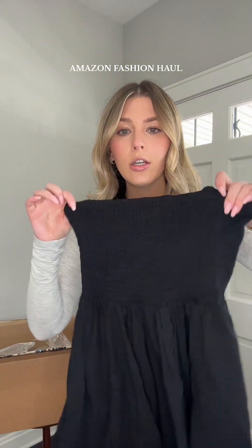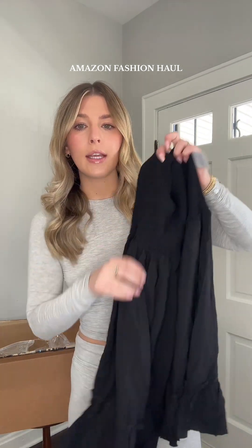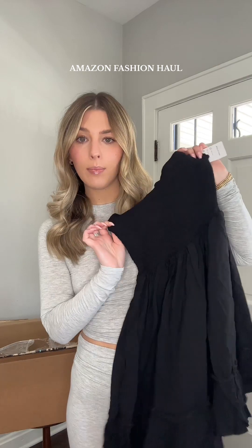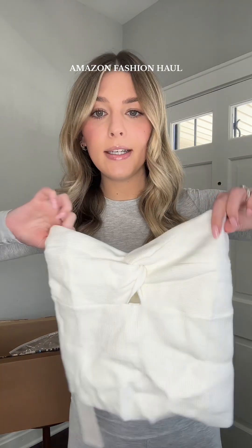This little strapless dress — I think you could wear it to a concert. It's a good summertime dress as well, or I'm thinking you could wear it as a cover-up. Easy top to throw on for like dinner or going out — another strapless top but it is a knit material and I think it's just so cute.